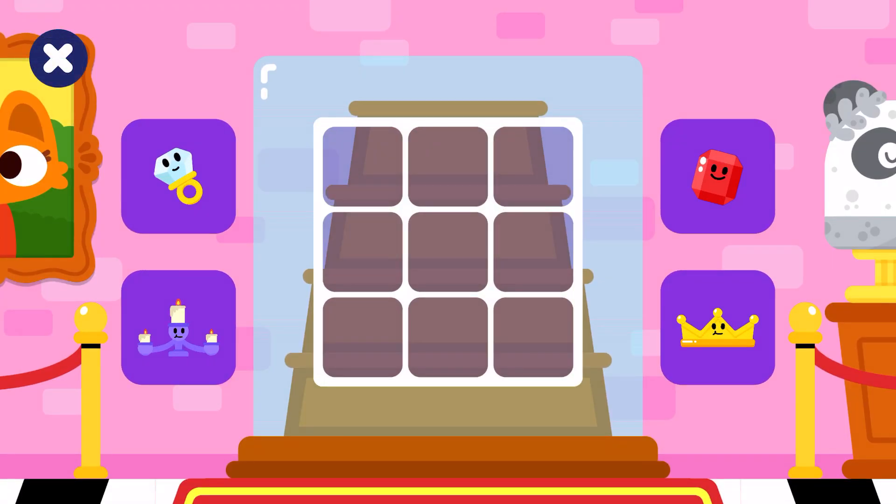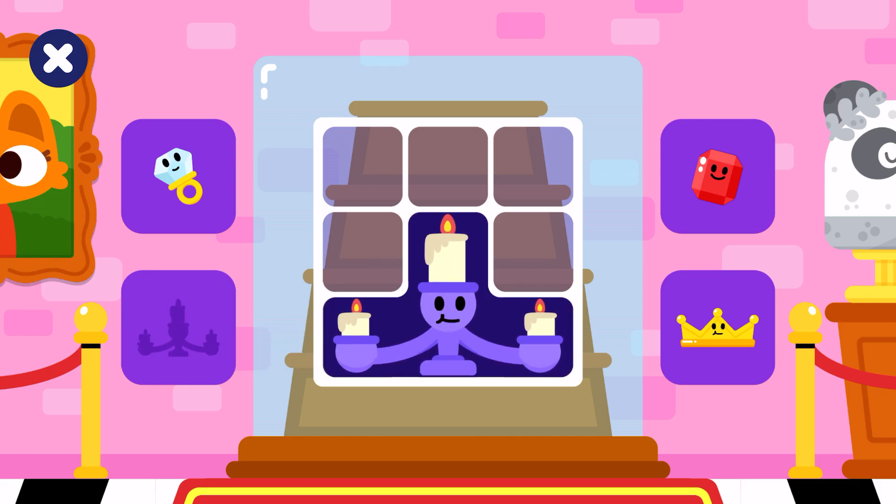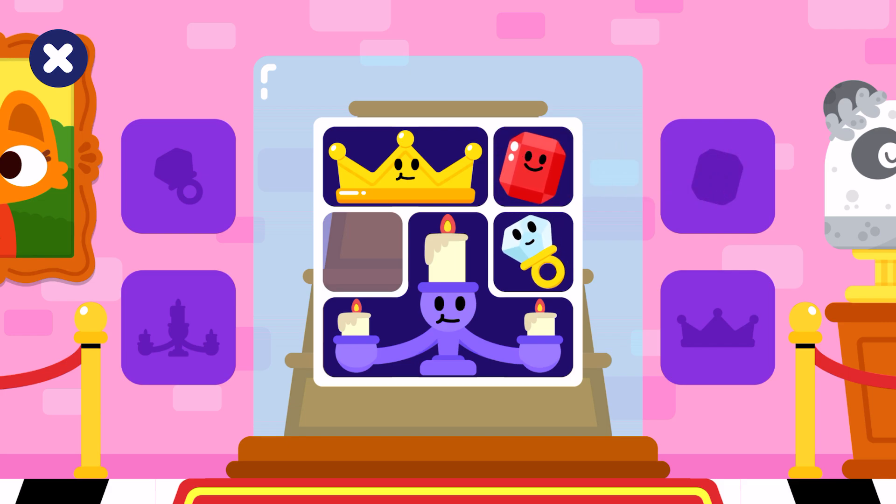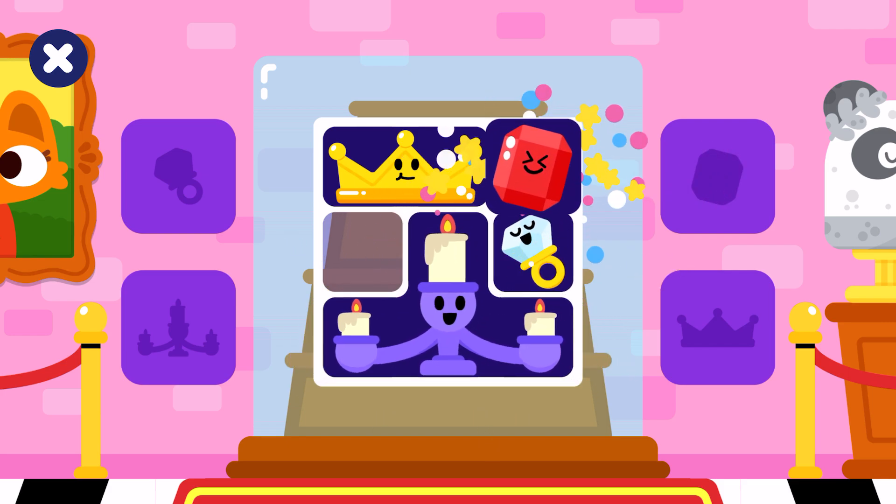Today we are helping at the museum. Let's make a new exhibition! Candelabrum, crown, ring, gem. Good job! Keep going!